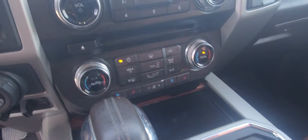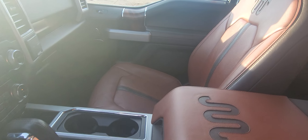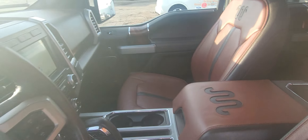It has your heated seats and your cooled seats. It has your sunroof that opens. You can see the detail in here — really nice leather trim of this King Ranch.